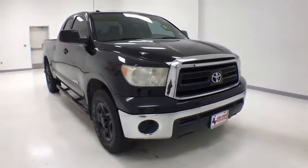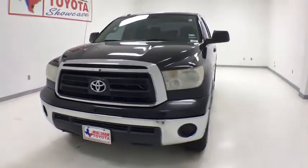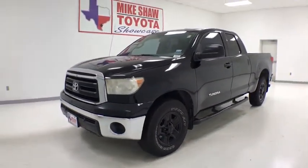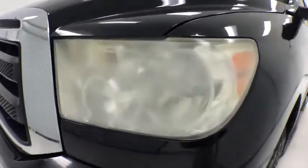Looking for the right vehicle? Check out the 2012 Toyota Tundra. Tundra has a number of unique features useful for those using it as a work truck, including extra-large door handles, a deck rail system, and an integrated tow hitch.